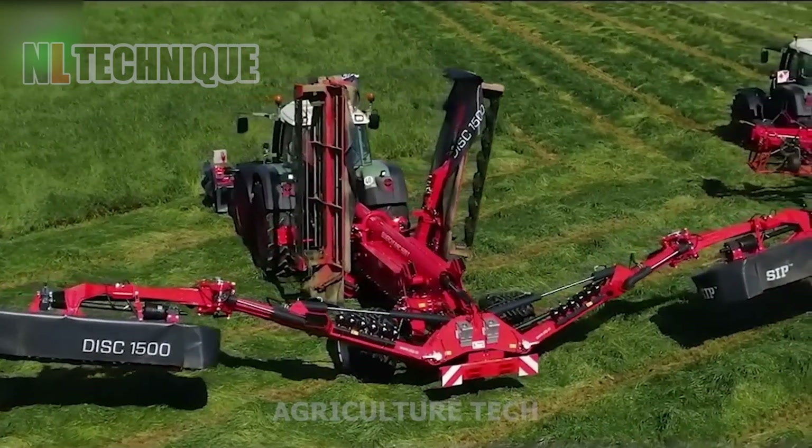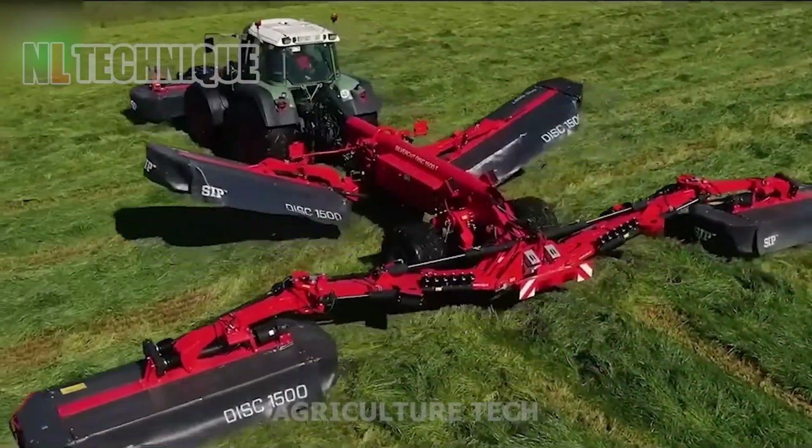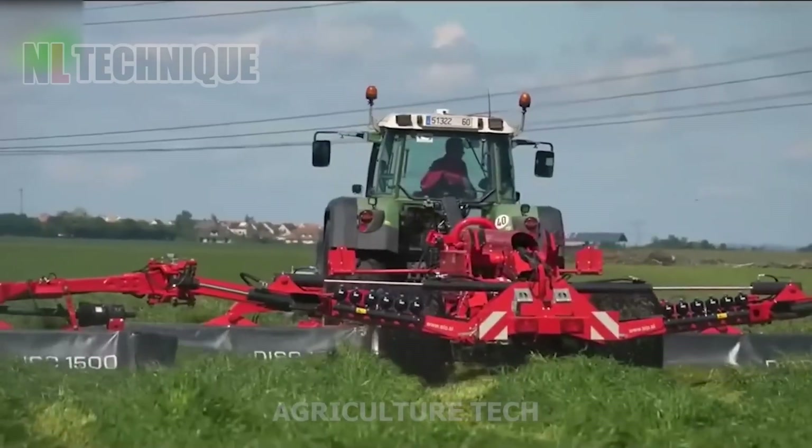Let's explore a lawn mower that can cover up to 15 meters wide. It might seem big compared to regular ones, but it gets the job done with surgical precision.